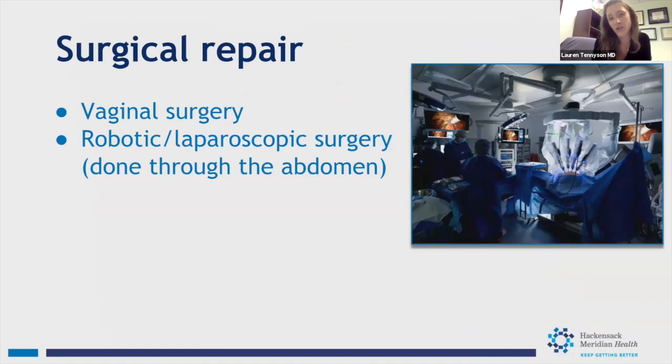Surgery is the most definitive long-term treatment for prolapse — appropriate for younger patients in their 50s, 60s, or 70s, and even a healthy 80-year-old with severe prolapse who wants it treated permanently. We tailor surgeries to the patient, performing them through the vagina or through the abdomen using laparoscopic and robotic approaches. The decision is very individualized based on the patient's anatomy, preferences, and overall health.